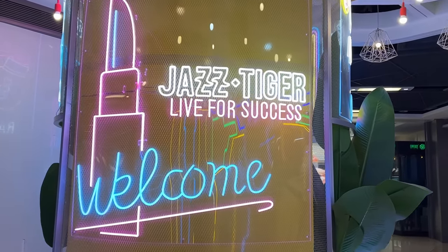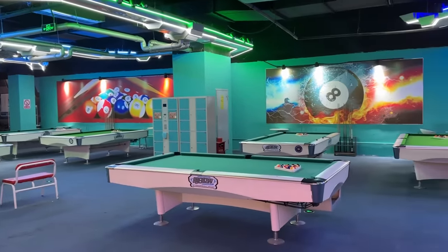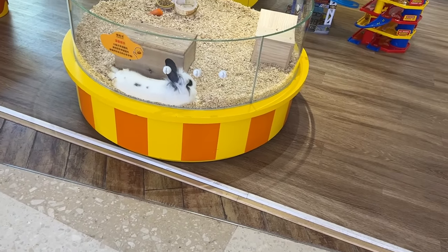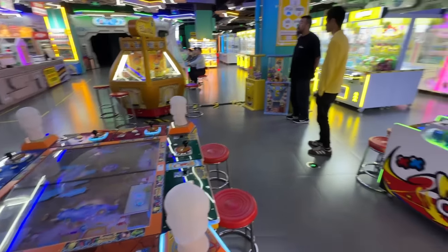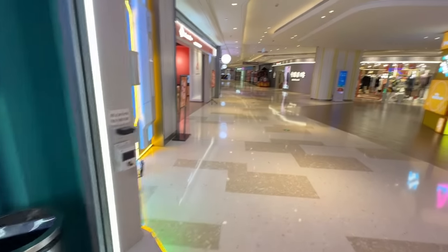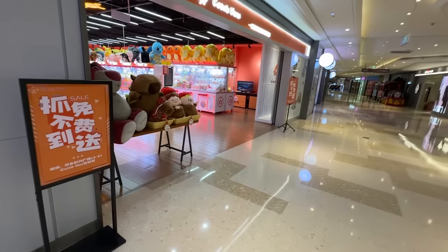Jazz Tiger — live for success! Look at this: bowling and billiards inside the mall. Is that a real rabbit? Maybe it's a fake rabbit? No way, it's real! Every country we go to, we always manage to find claw machines and arcades.